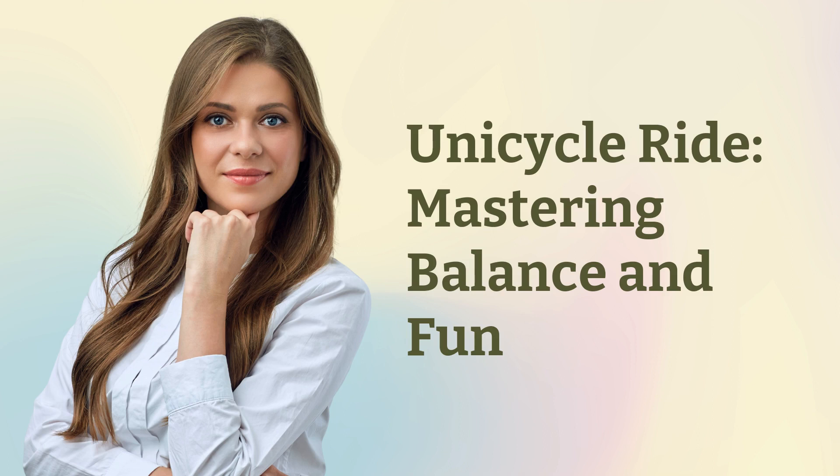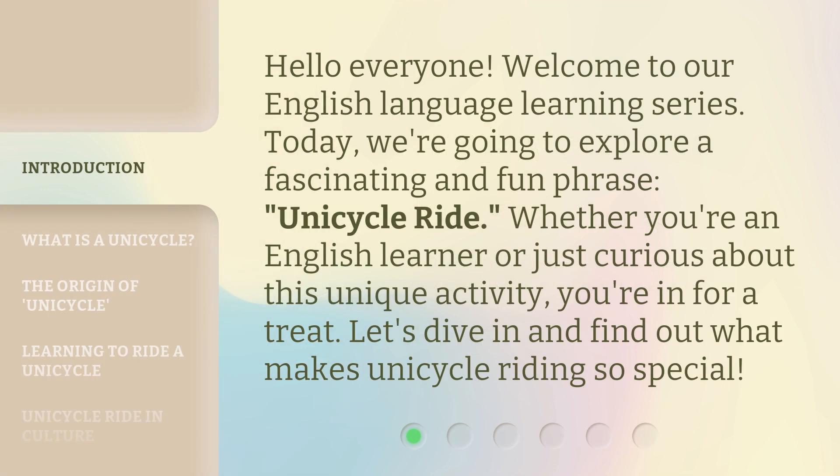Unicycle Ride: Mastering Balance and Fun. Hello everyone, welcome to our English language learning series. Today, we're going to explore a fascinating and fun phrase: unicycle ride. Whether you're an English learner or just curious about this unique activity, you're in for a treat. Let's dive in and find out what makes unicycle riding so special.